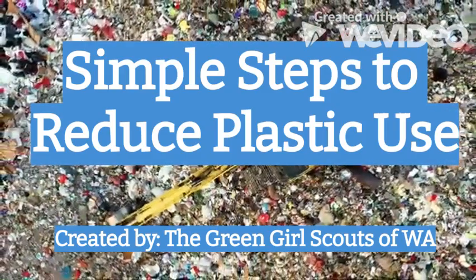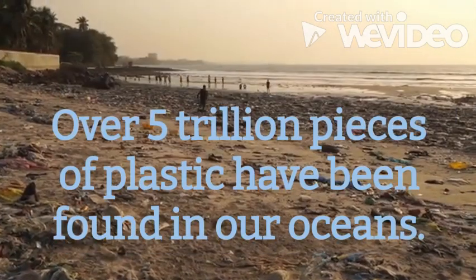Simple Steps to Reduce Plastic Use. Created by the Green Girl Scouts of Washington.